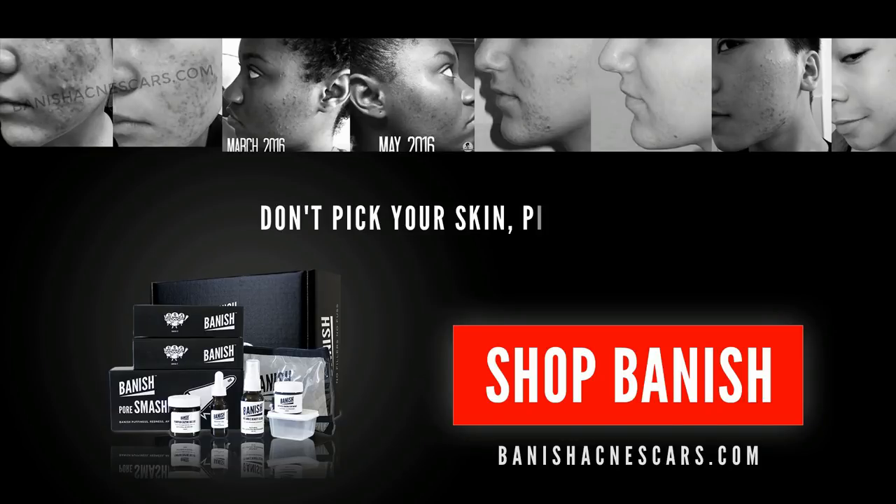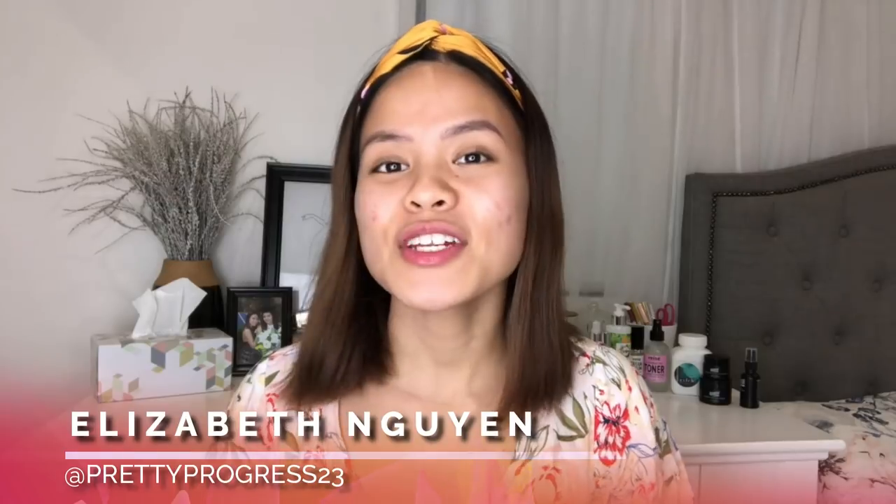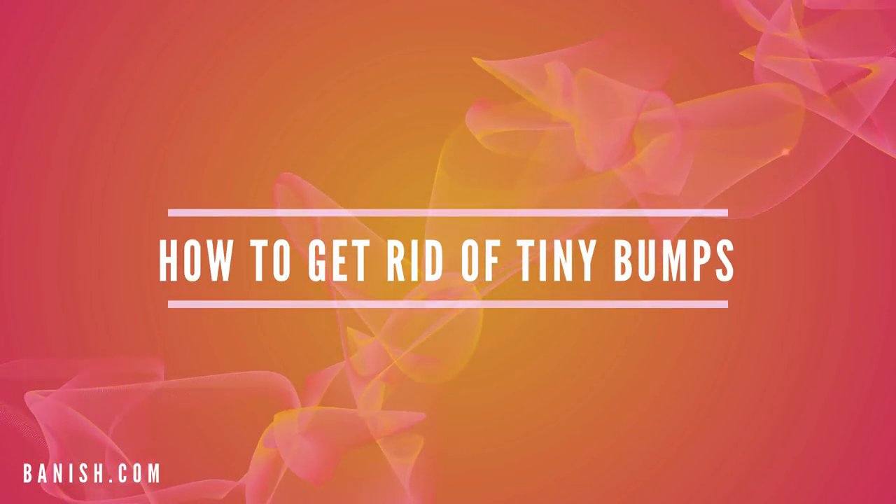Pretty Progress 23, aka Elizabeth, here. Welcome back to the acne channel. Today's video is going to be about how we can get rid of all the little bumps that you find on your face — the clogged pores, the little pus-filled pimples, pretty much the surface pimples that just don't seem to go away. What I'm going to do is give you eight do's and don'ts.